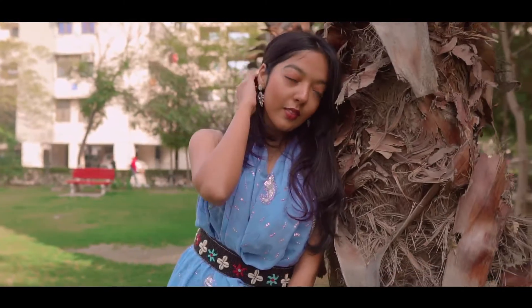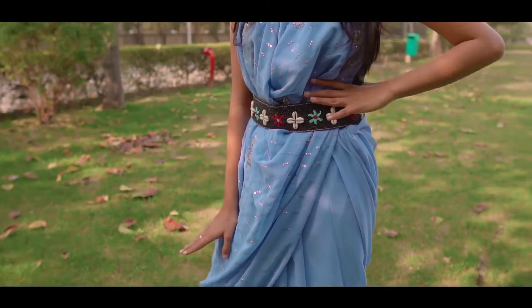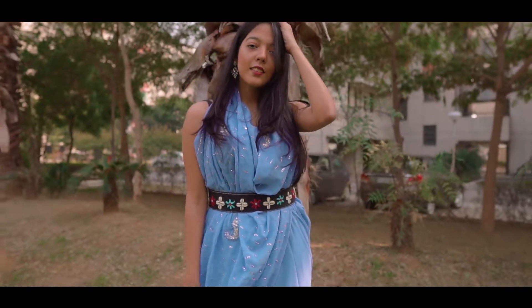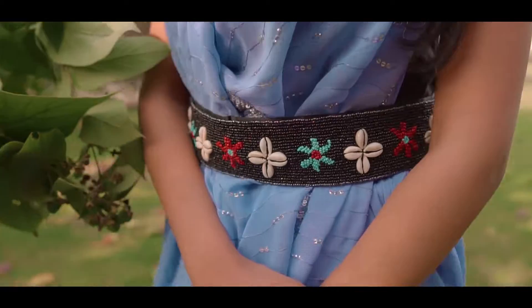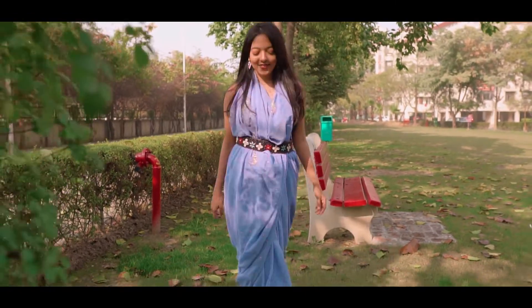So in the first outfit, I have actually tied the drape around my neck to make it look like a halter neck outfit. Absolutely loved how this look turned out to be. You can add a nice statement belt according to your saree style and accessorize it accordingly and you're good to go.